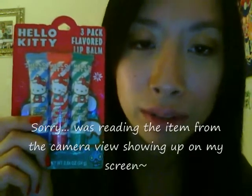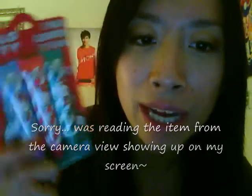And then I got this one, which is the Hello Kitty three pack flavored lip balm. It comes in — the blue one is sugar cookie, the red one is candy cane, and the green one is apple cider.